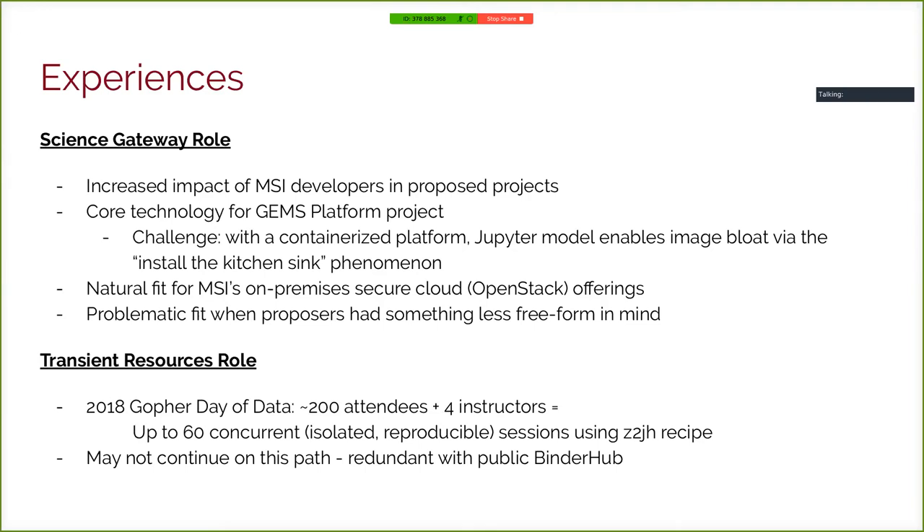For transient resources, we've done a couple of events. Our biggest was the 2018 Gopher Day of Data, which had about 200 attendees, with up to 60 concurrent sessions. We did this using the Zero to JupyterHub recipe. Nowadays we would just use BinderHub for an event of that size — the BinderHub team has assured me that 60 concurrent sessions is fine with current resources.